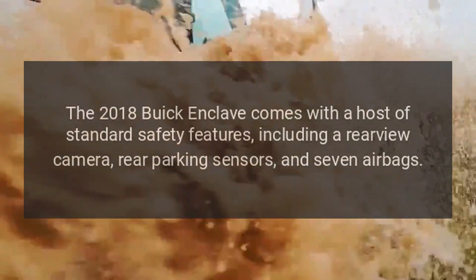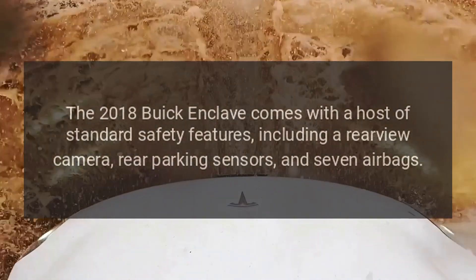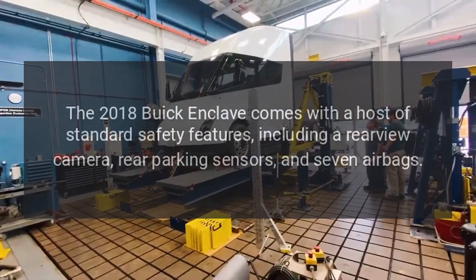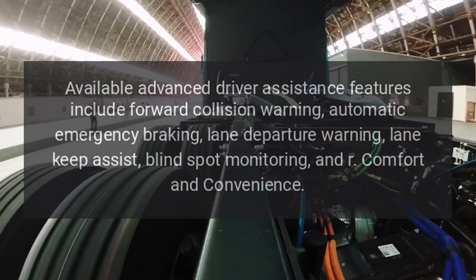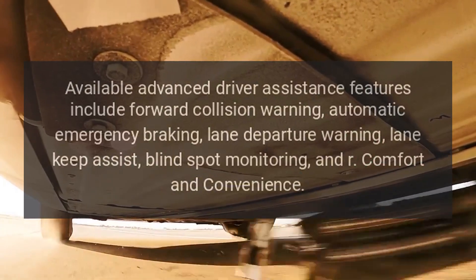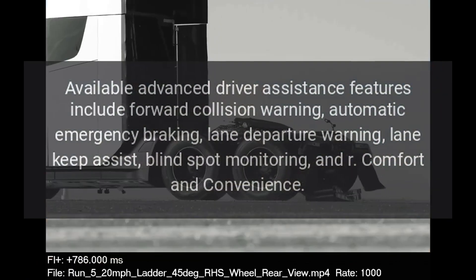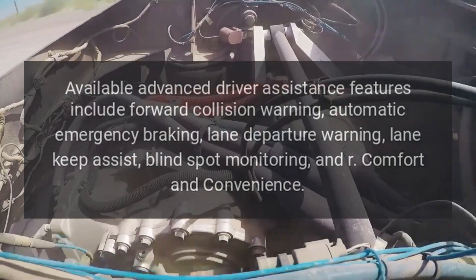Safety Features. The 2018 Buick Enclave comes with a host of standard safety features, including a rear-view camera, rear parking sensors, and seven airbags. Available advanced driver assistance features include forward collision warning, automatic emergency braking, lane departure warning, lane keep assist, and blind spot monitoring.